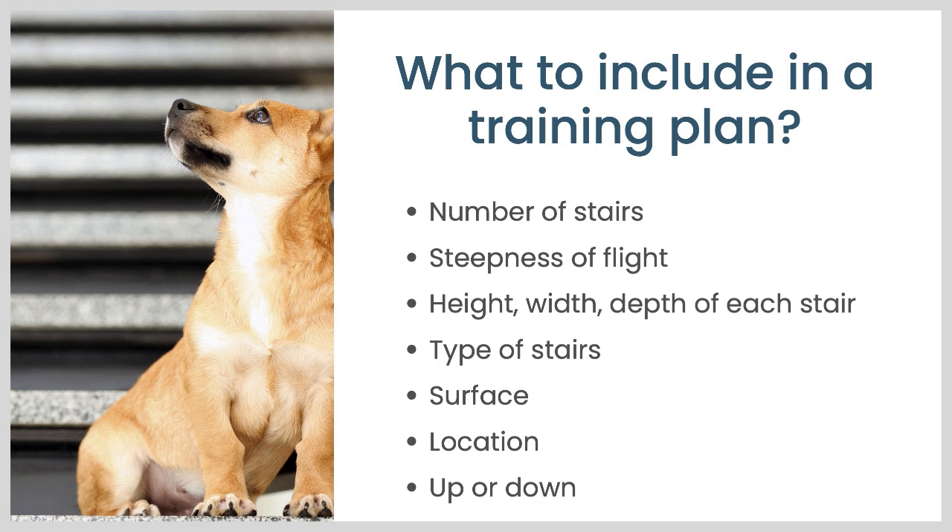The type of stairs — by this I mean, is it a straight staircase or is it curved? Are they the kind of stairs that have openings at the back? Like in this photo on the left, the dog could see down through the stairs, which can be scary. What is the surface of the stairs — is it carpeted, wood, or concrete? Where are the stairs — in your house, outdoors, indoors, at a new location? And are you going up or down? For a lot of dogs, one direction can be a little harder than the other.